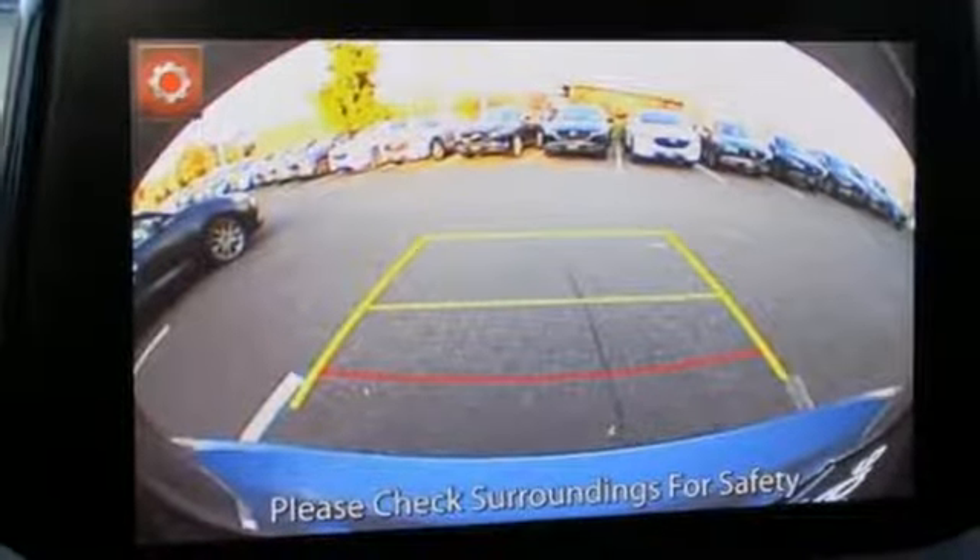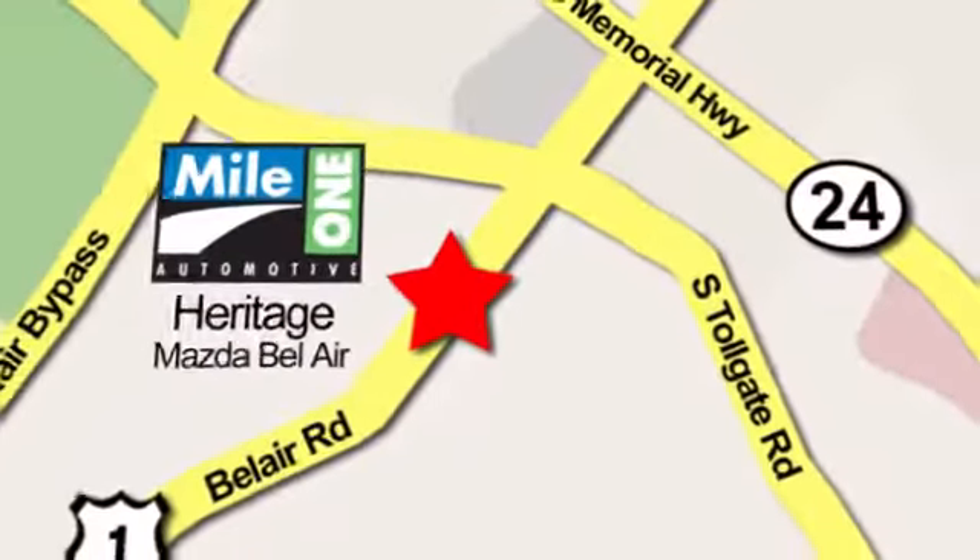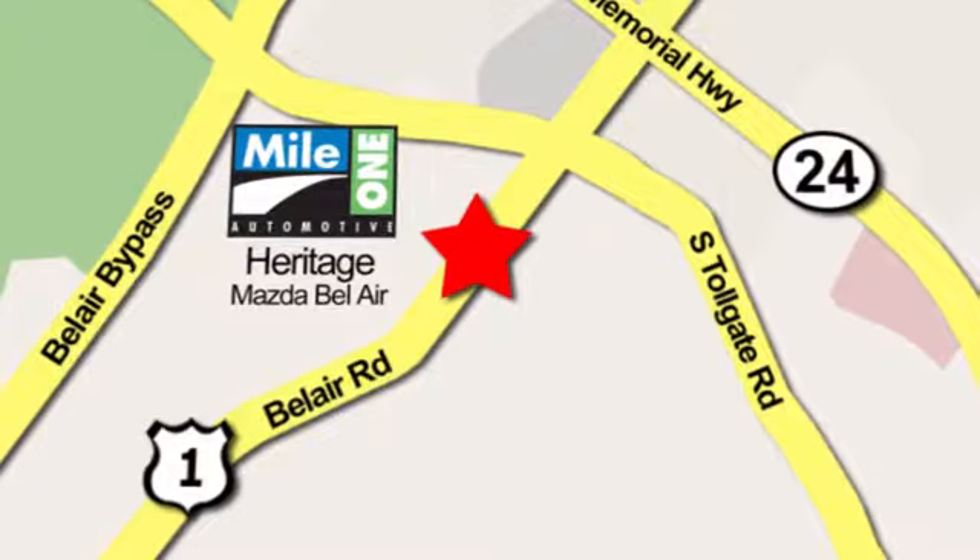Hurry in today for a test drive. Mile 1 Heritage Mazda of Bel Air, conveniently located at 710 Bel Air Road in Bel Air.